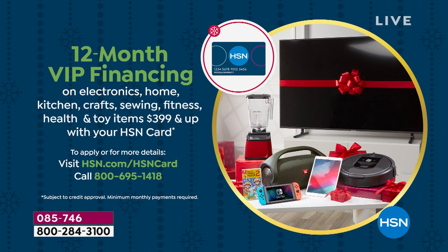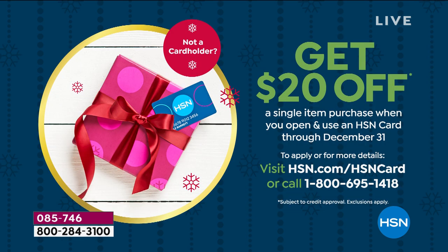If you don't have an HSN card, you can go to hsn.com for more details. And if you get approved today, you'll take another $20 off your brand new chair. This is every reason to say yes today. Your item number is 085-746.